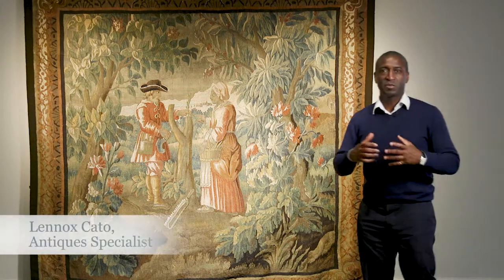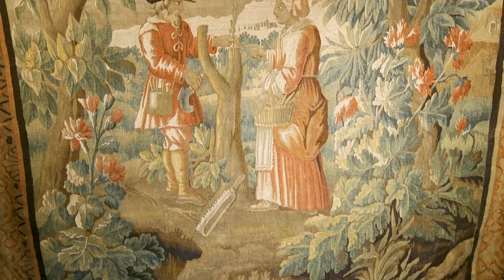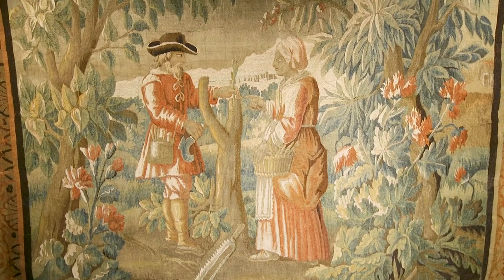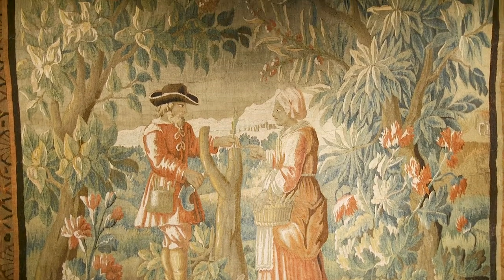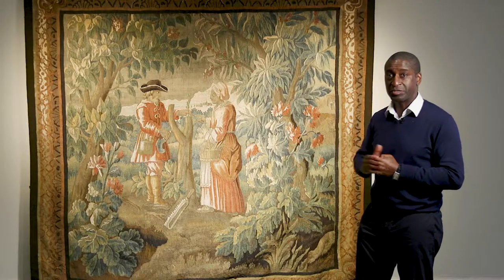Most tapestries were housed in large country houses or castles and this one would be no exception. This is French and it's 18th century, made around 1720, but what it depicts is something truly, truly interesting.